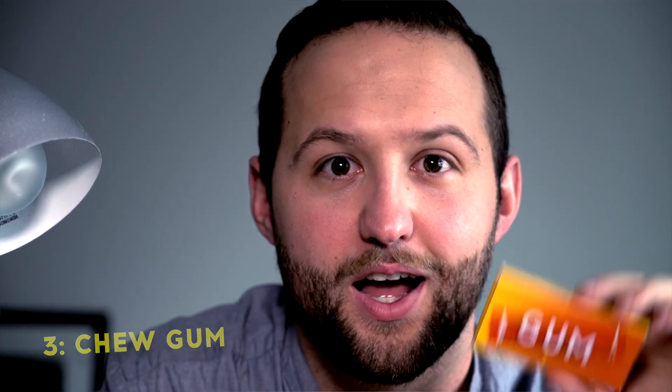Number three, chew gum. A 2011 report showed that chewing gum while you're studying or right before you take a test actually helps you by stimulating blood flow to your brain. It wakes you up a little bit and it improves memory recall.